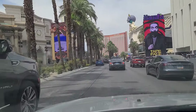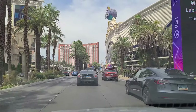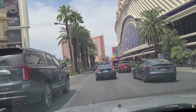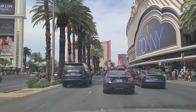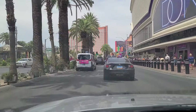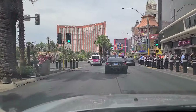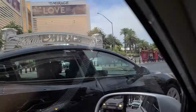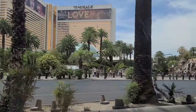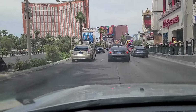There's Harrah's over here on the right. You can see Treasure Island immediately in front of us — just past that is Resorts World. On our right is Casino Royale, attached to a Best Western Plus. Over on the left here is the Mirage, where they will be building a huge guitar-shaped hotel, similar to the one located at the Hard Rock Hotel and Casino in Hollywood, Florida.